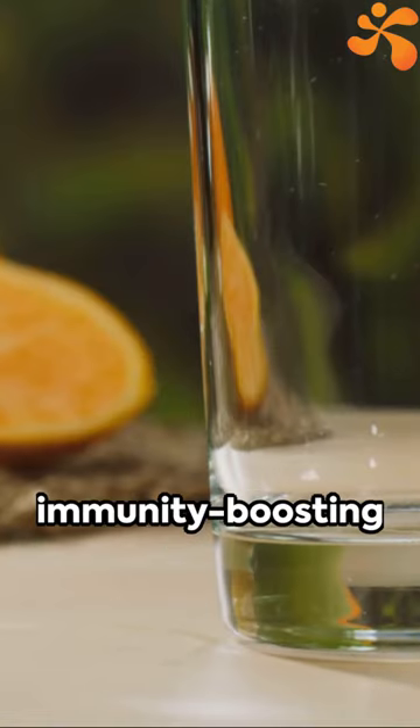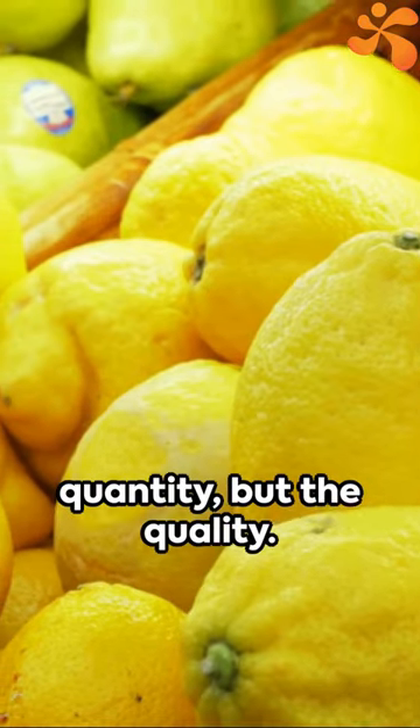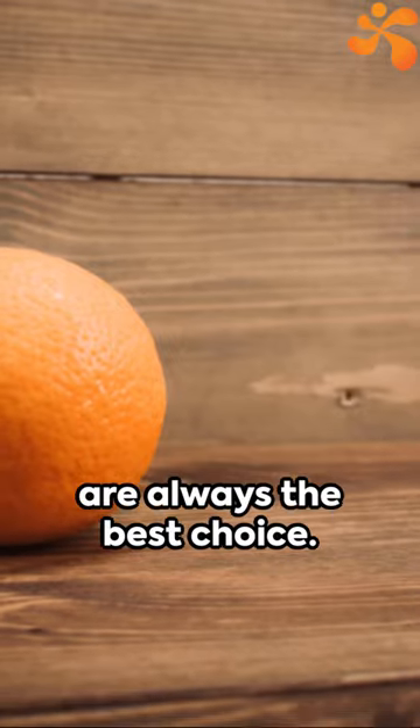Mix it all up, and voila, your very own immunity-boosting citrus juice. Remember, it's not just about the quantity, but the quality. Fresh organic fruits are always the best choice.